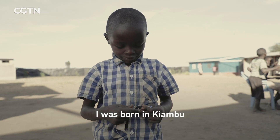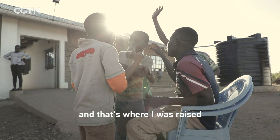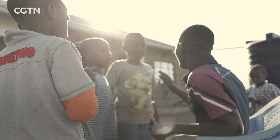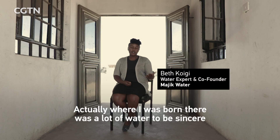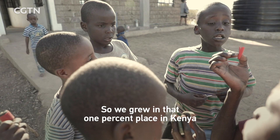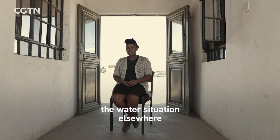I was born in Kiambu, it's a county in Kenya, and that's where I was raised. Where I was born, there was a lot of water, to be sincere. We grew up in that 1% place in Kenya. There was a lot of water and we were oblivious to the water situation elsewhere.